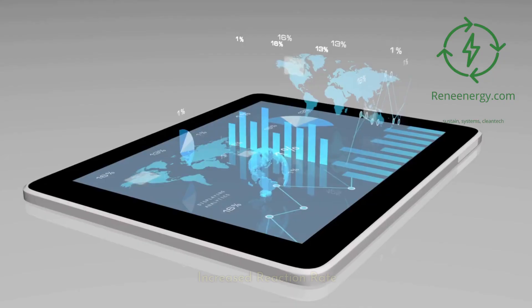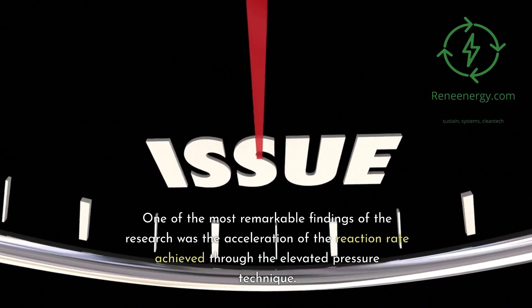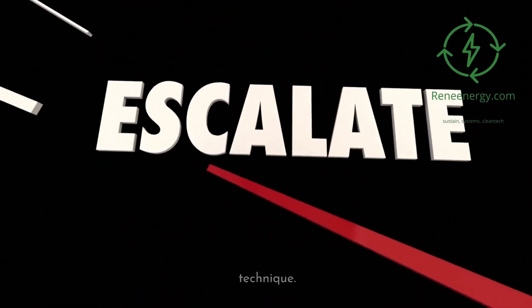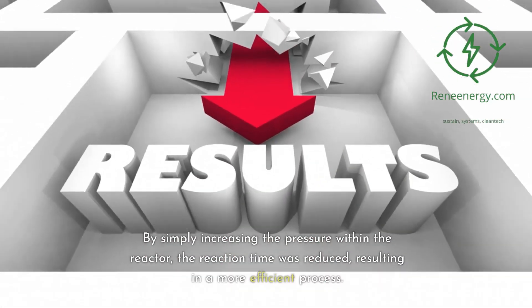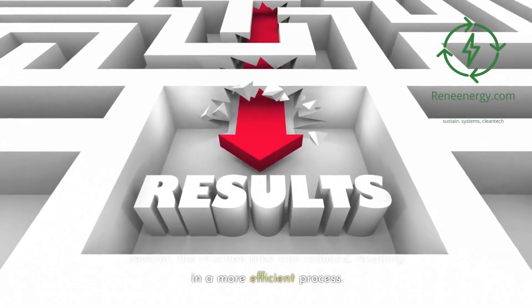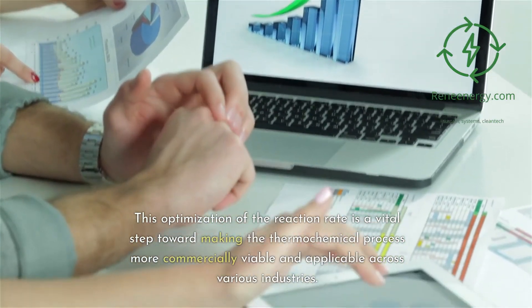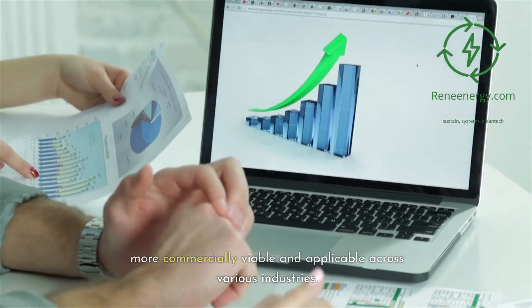Results: increased reaction rate. One of the most remarkable findings of the research was the acceleration of the reaction rate achieved through the elevated pressure technique. By simply increasing the pressure within the reactor, the reaction time was reduced, resulting in a more efficient process. This optimization of the reaction rate is a vital step toward making the thermochemical process more commercially viable and applicable across various industries.